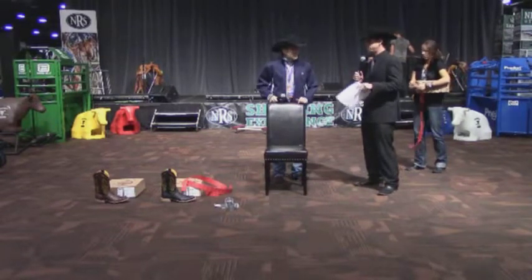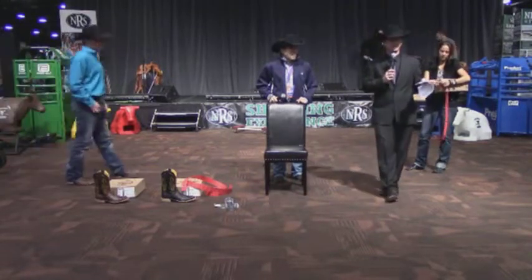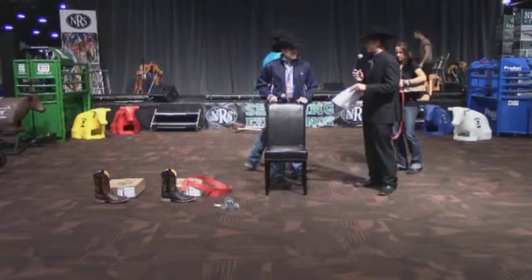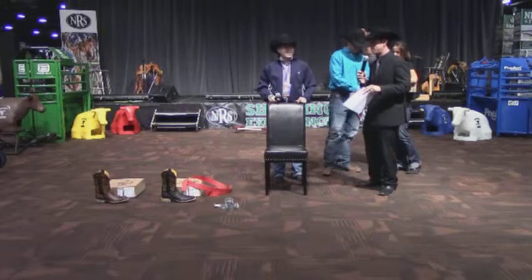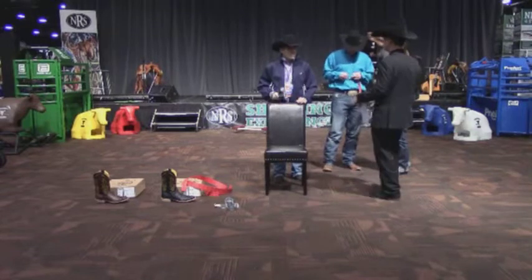After this, everybody attending this seminar is going to get a red ticket, so make sure you have that. We're going to have a drawing and give away a pair of boots. If y'all have any questions, be sure and raise your hand.